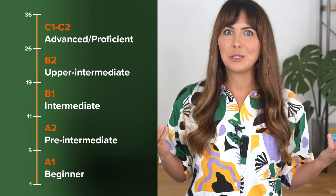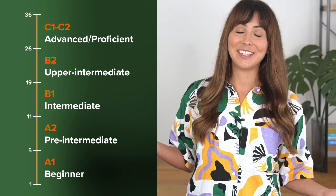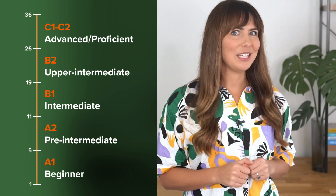And if you scored between twenty-seven and thirty-six, then congratulations! Your English vocabulary is at an advanced level — you're somewhere between C1 or C2.